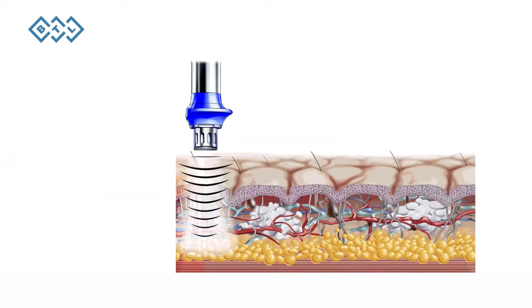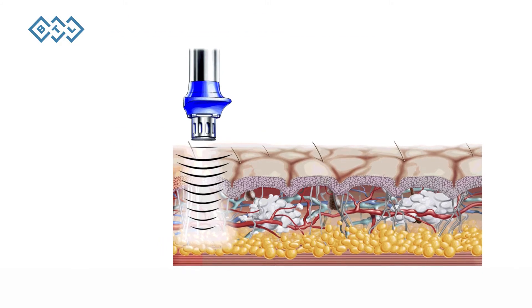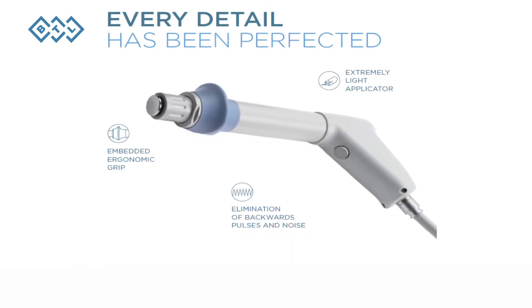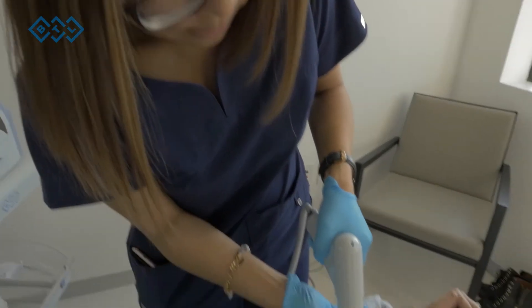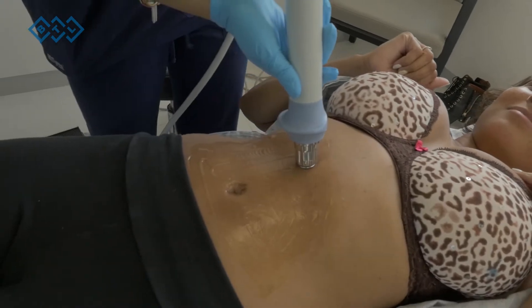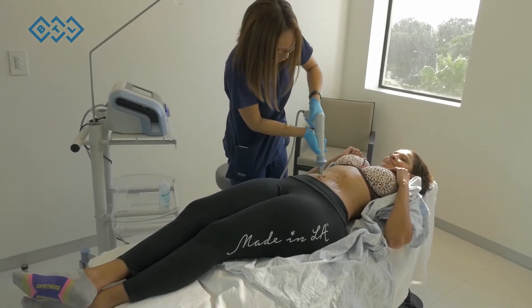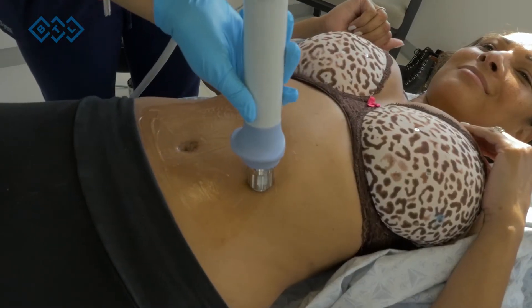The Cellutone device uses massage therapy or vibration therapy technology that stimulates the metabolism of the tissue. After liposuction you get a lot of internal scar tissue which can create irregularities and bumps on the skin as well as hardness or stiffness. In the past all we've had is massage therapy to improve that, or to redo liposuction, but with the Cellutone device and a few treatments of this high frequency vibration technology, it can soften the tissue and make the skin look much more smooth and regular.